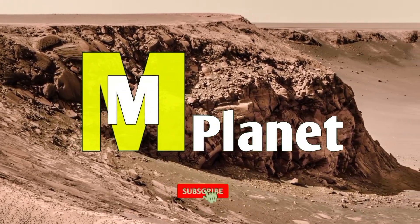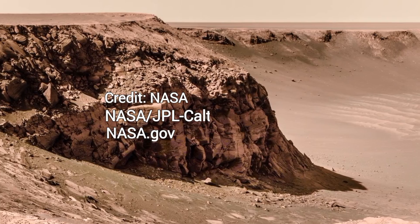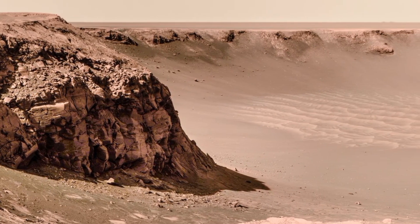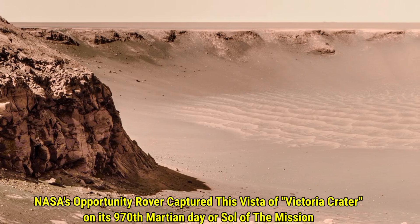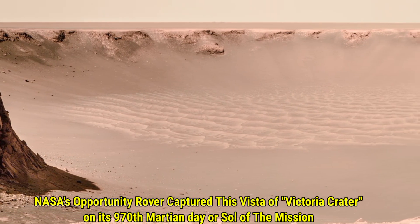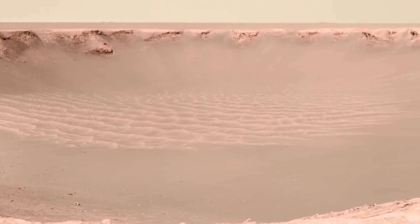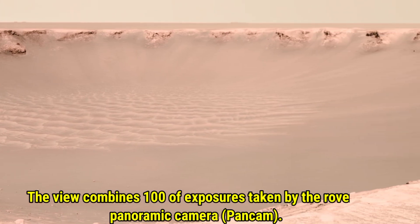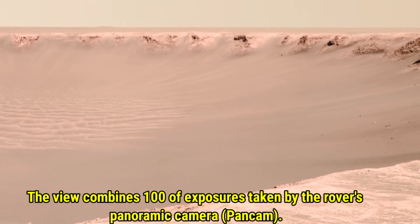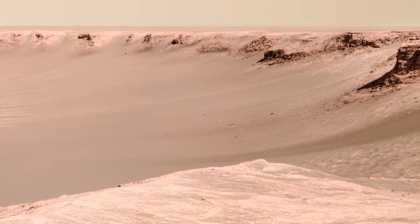Hello friends, welcome back to MNPlanet. Today we are looking at a stunning vista captured by NASA's Opportunity Rover. This incredible image shows Victoria Crater and was taken on the rover's 970th Martian day of the mission. It combines 100 exposures from the rover's panoramic camera. This breathtaking panorama offers us a glimpse into the Martian landscape and the geological features that make it so unique.